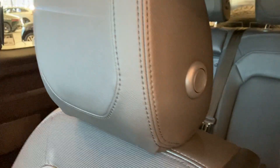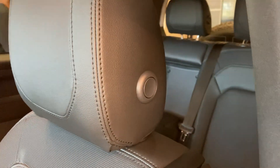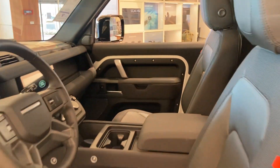Let's check out the back seat. Here's the back seat. Very solid, heavy doors.